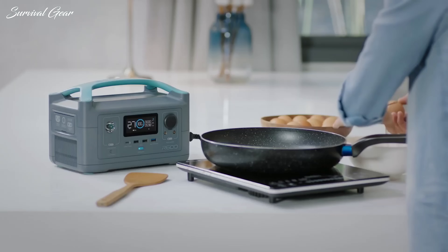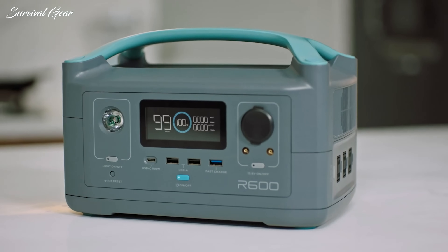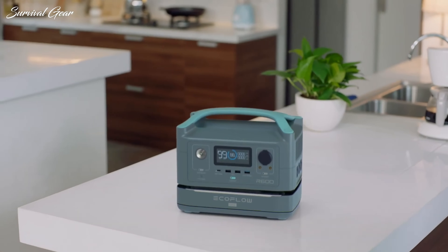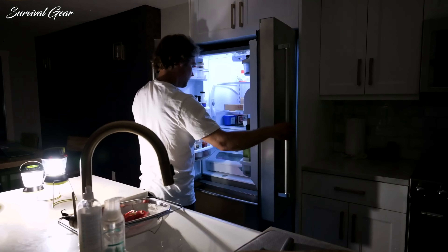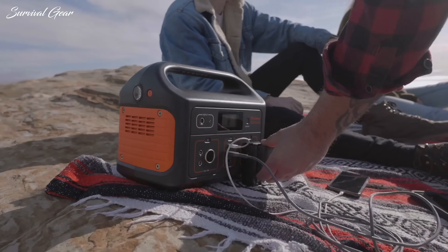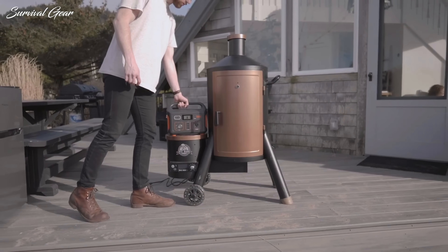As technology continues to advance, access to green and renewable energy such as solar energy is quickly gaining popularity. Having a reliable backup generator for emergency situations like a blackout or power outage is essential. Fuel generators may serve this purpose, but they have many disadvantages — they are noisy, contaminating, and they also depend on a nearby fuel source.